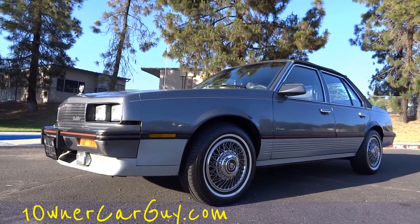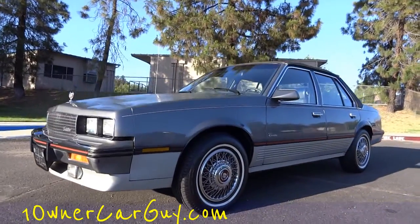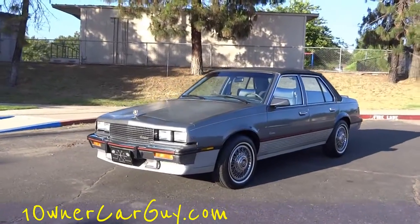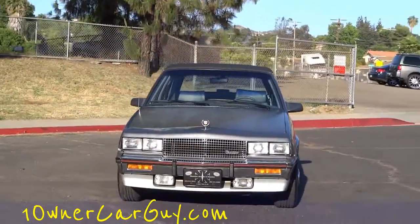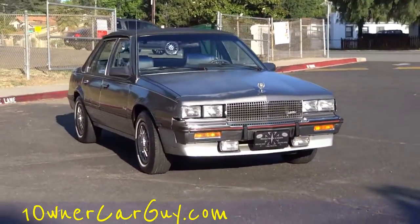One Owner Car Guy — oneownercargu.com. What I got here for you today is a beautiful 1986 Cadillac Cimarron. This here's a one owner car, it's in just absolutely great shape. I'm gonna go around and show you any minor flaws and things like that later. This is just kind of a walk around — make sure to like, comment, subscribe, share.